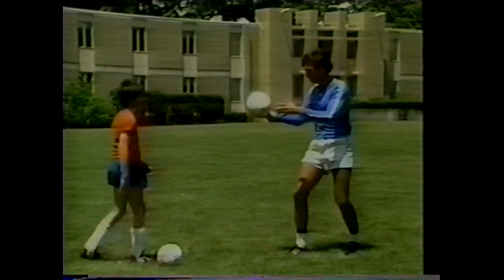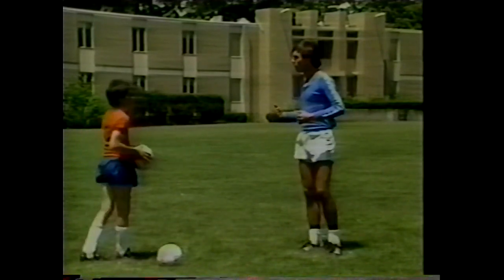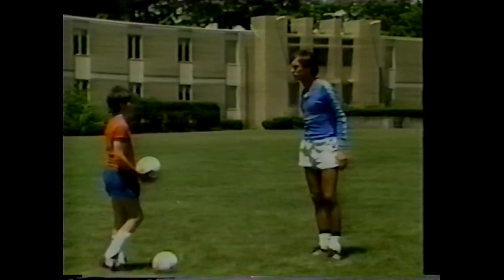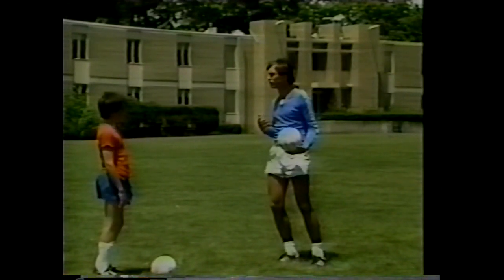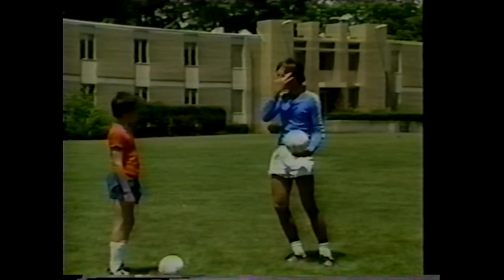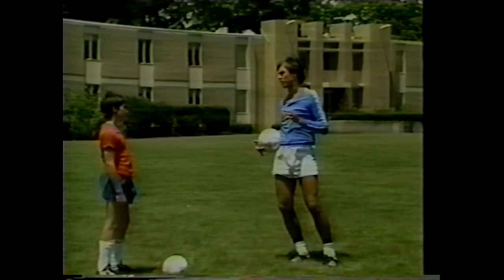If the ball comes a little bit higher in the air, use the chest. And the last surface is the head — specifically the forehead, because it is the strongest bone in the body. If you try to receive off the top of the head, the ball might go in another direction or up in the air, and you can't see the ball. Move your head forward and tilt it to track the ball properly.